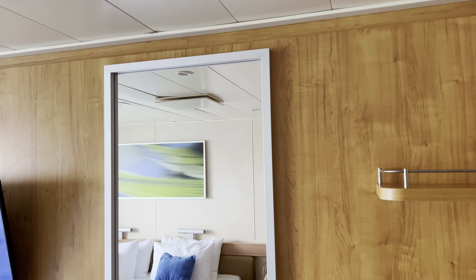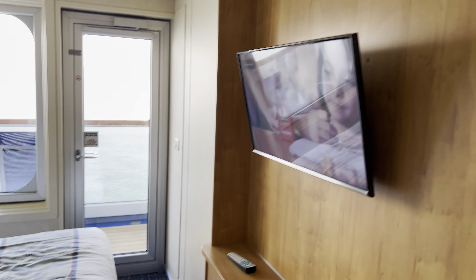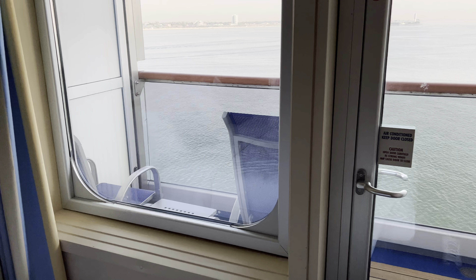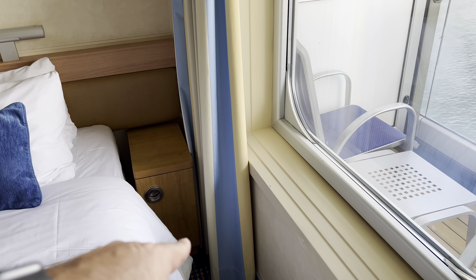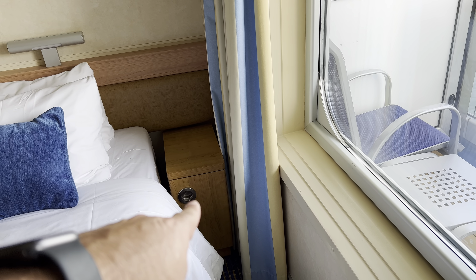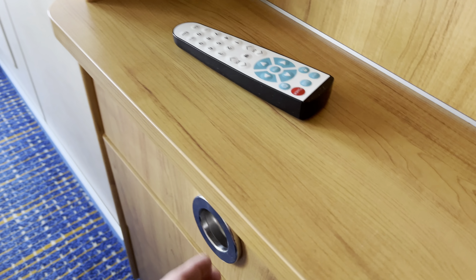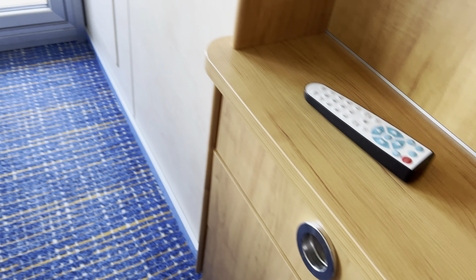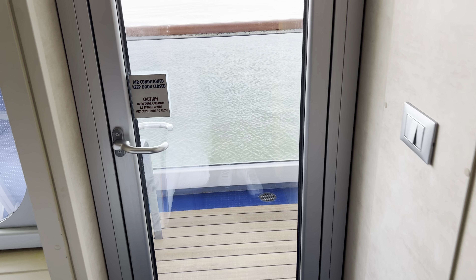Big mirror, some shelves, your TV, and that's the balcony. You got some little side tables for your bed, and all of the drawers are soft close, so that's cool — you won't hear any slamming in the middle of the night.